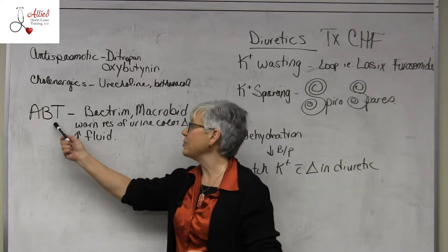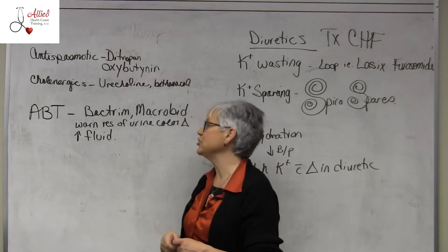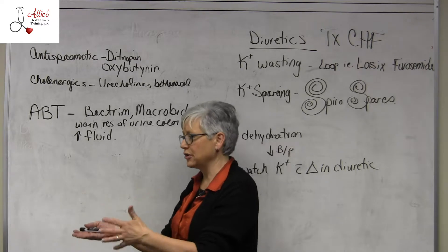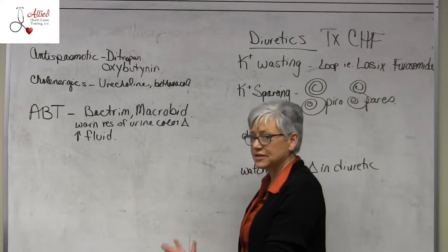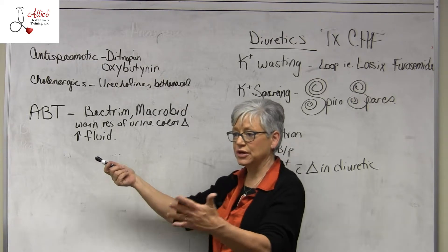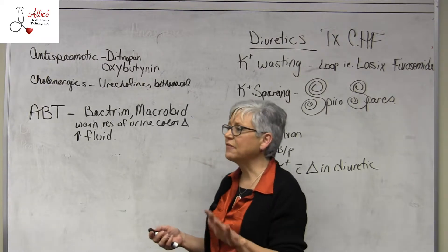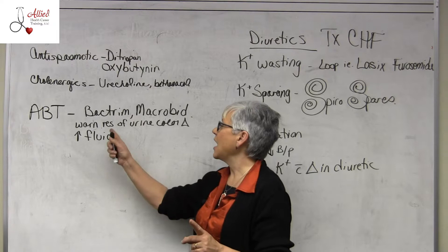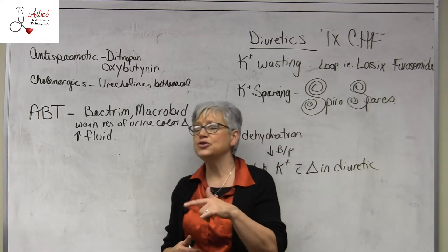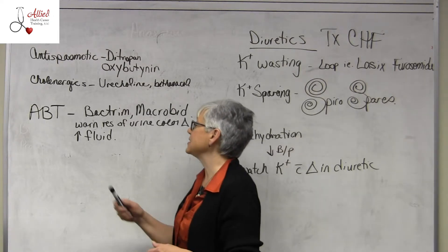Moving on to antibiotic therapy — anti-infectives. Bactrim and Macrobid are the two the book wants you to know. These are antibiotics commonly used to treat UTIs, urinary tract infections, and cystitis, which is a bladder infection. With many anti-infectives used to treat UTIs, they can change the color of the urine — anywhere from a rust brown to a blue-green, believe it or not. Always let your resident know about that.